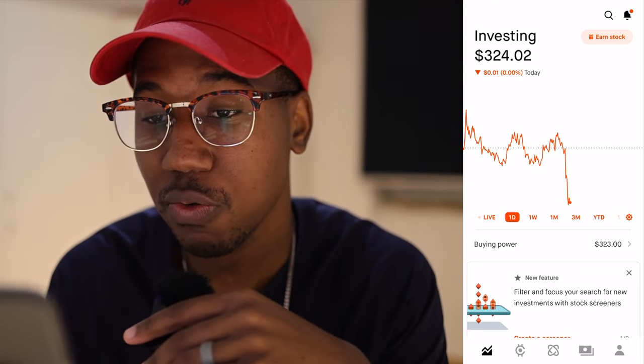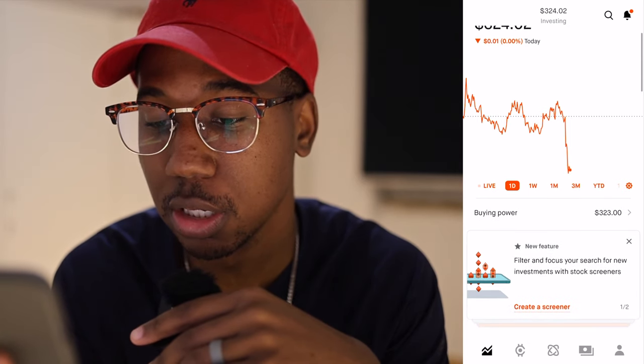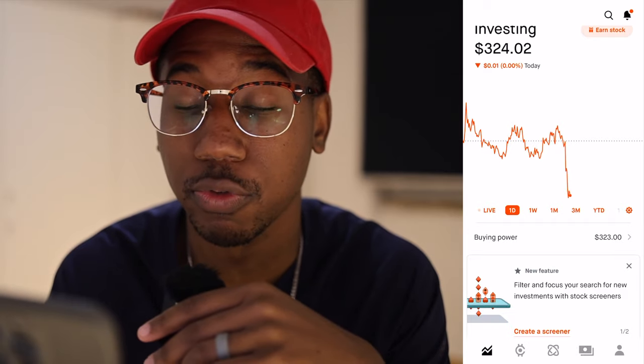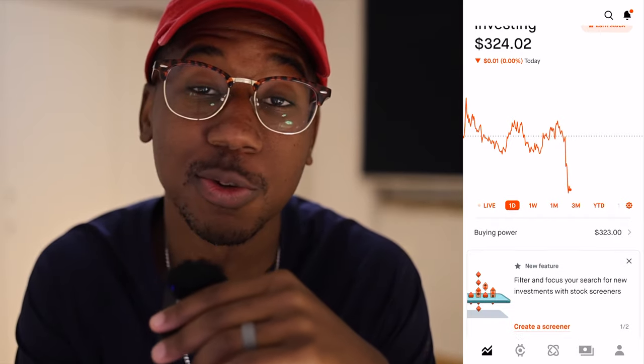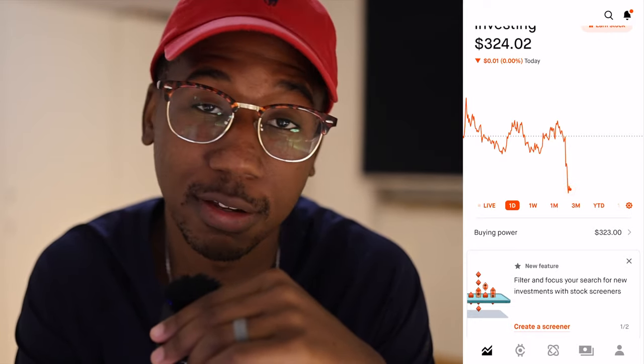We are here for week six, and we're here for our morning check-in. Let's take a look at the portfolio. So here we are looking at the portfolio. Current balance — if you look at the buying power, it is $3.23. The account is at $3,240.02.